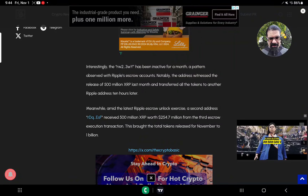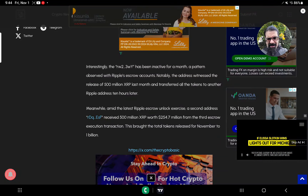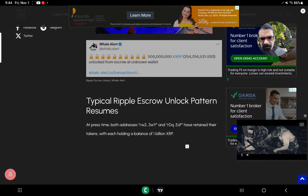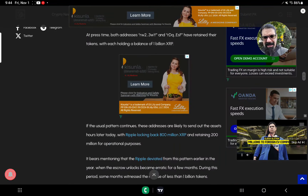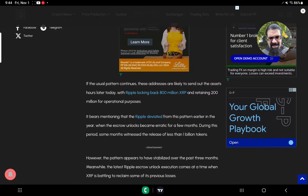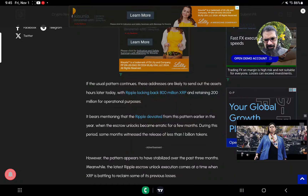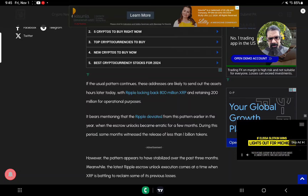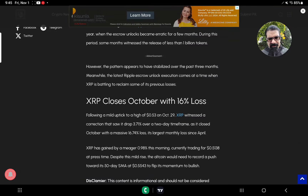A second address RDQ received 500 million XRP worth $254.7 million from the third escrow transaction, bringing the total released for November to 1 billion. At press time, both addresses RW23WY and RDQ have retained their tokens, each holding a balance of 1 billion XRP. If the usual pattern continues, these addresses are likely to send out assets later today — with Ripple locking back 800 million XRP and retaining 200 million for operational purposes. The pattern appears to have stabilized over the past three months after becoming erratic earlier in the year.